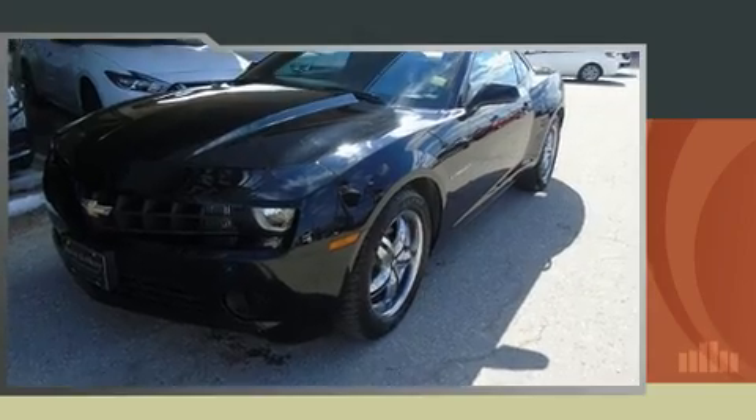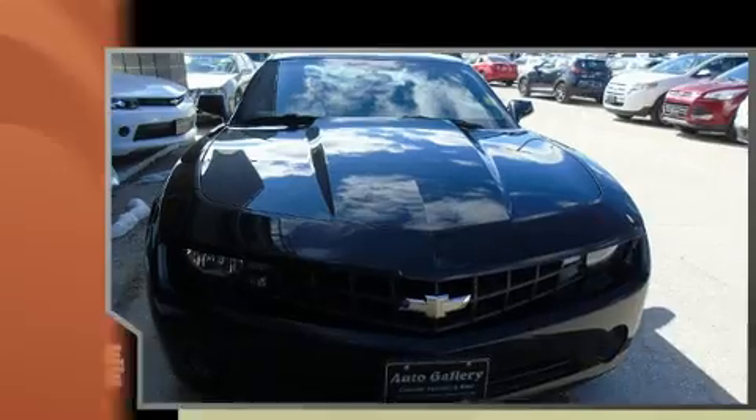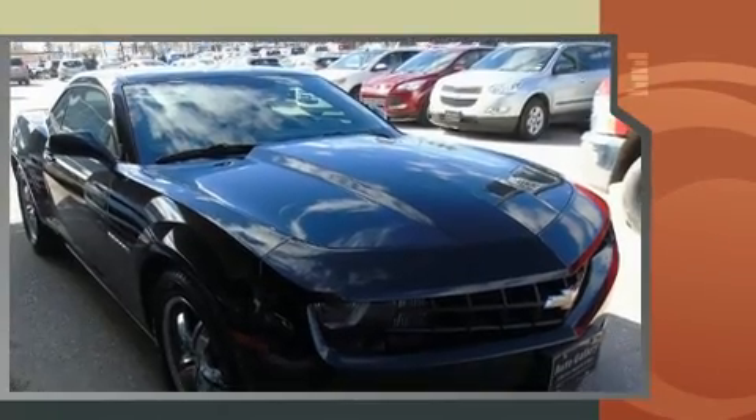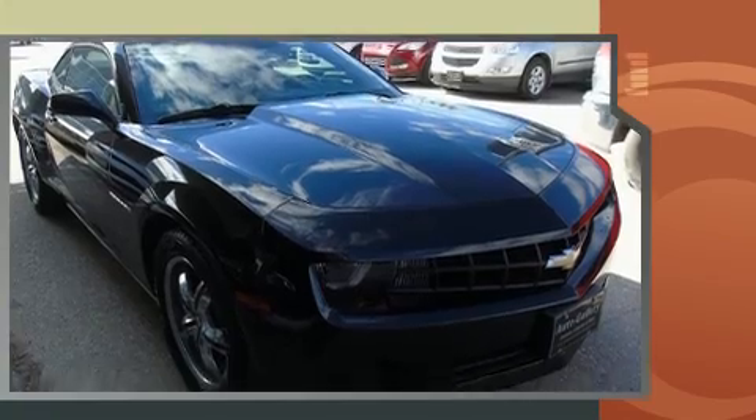Introducing the 2012 Chevrolet Camaro. This two-door, four-passenger coupe just recently passed the 50,000 kilometer mark. Chevrolet made sure to keep road handling and sportiness at the top of its priority list.